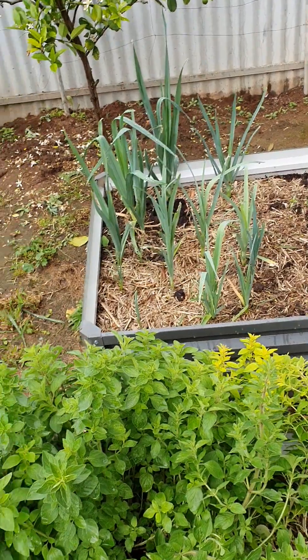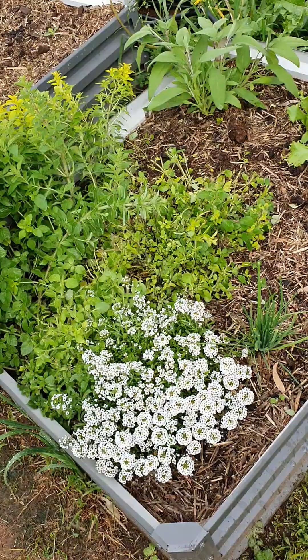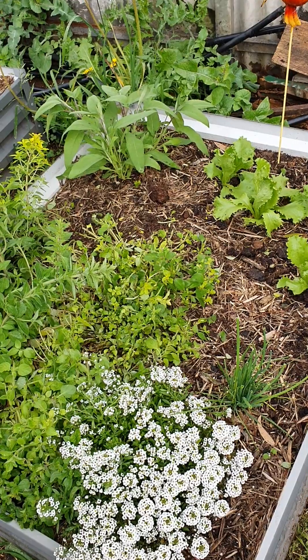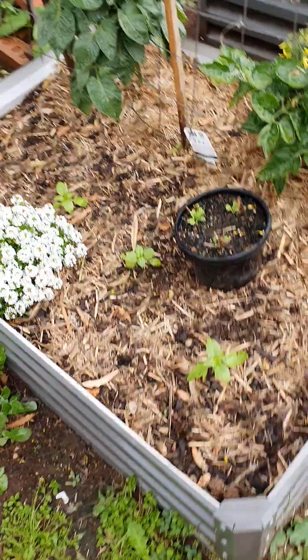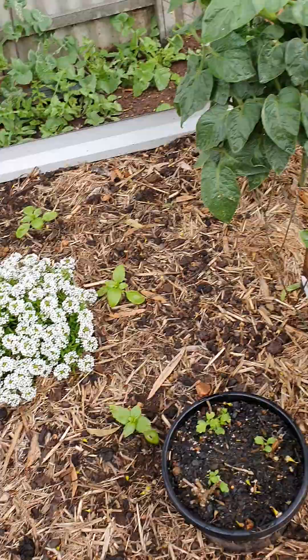More weeds and thistles for the chooks and the rabbits — not the guinea pigs. Had a feed of leeks the other day which was absolutely fantastic. Now I'll cut this back a bit because I've got some dill that's up and that'll be coming out within the next couple of weeks.